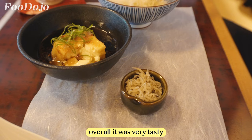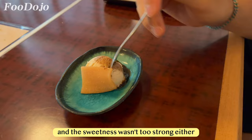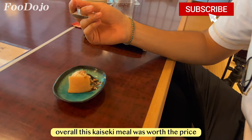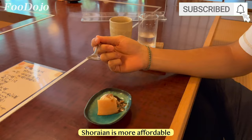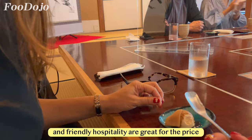Last but not least, tofu ice cream with Yatsuhashi served with some brown honey. The tofu ice cream had a really natural taste of tofu and the sweetness wasn't too strong, so the brown honey brought out that sweetness a bit more. Overall, this kaiseki meal was worth the price. Shirayan is more affordable compared to other high-end kaiseki meals — the restaurant setting, riverside view, delicious food, and friendly hospitality are great for the price. I would like to come back in a different season.